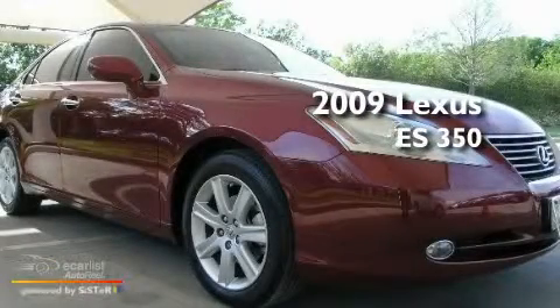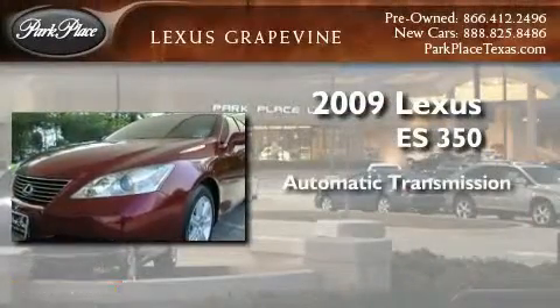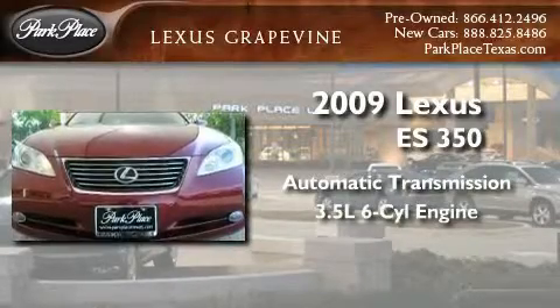This is a certified pre-owned 2009 Lexus ES350. This four-door sedan has an automatic transmission and a 3.5 liter V6.